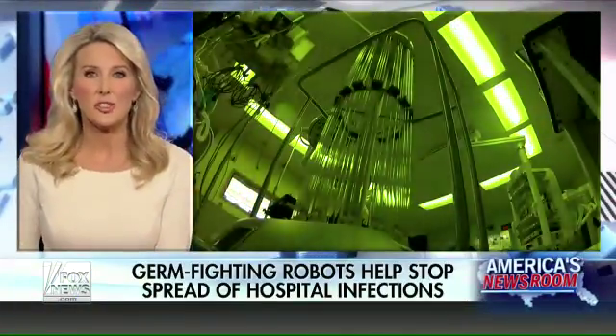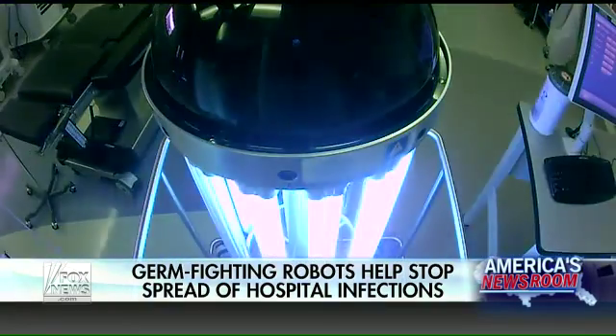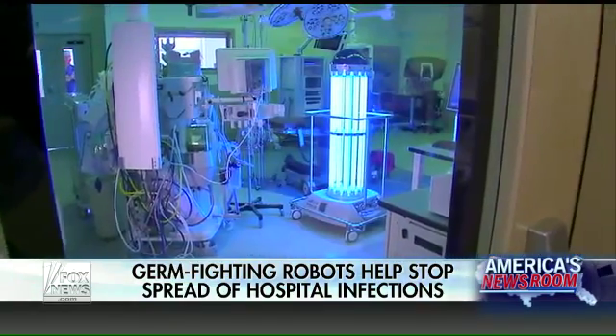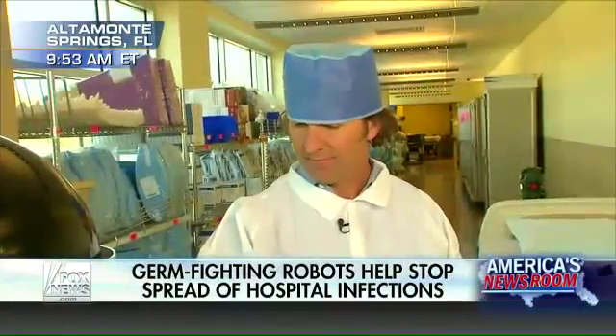Switching gears — new technology in the war on germs. The CDC estimates some two million people get a hospital infection every year, but now germ-fighting robots are helping reduce those numbers dramatically. Phil Keating is live for us at a hospital outside of Orlando.